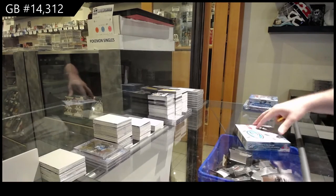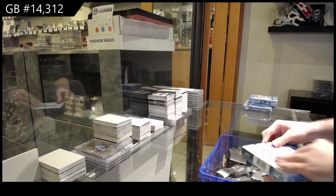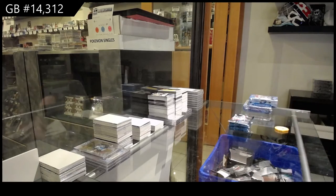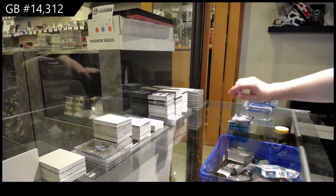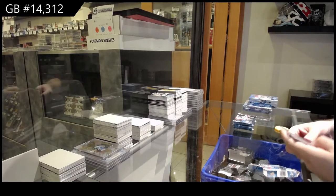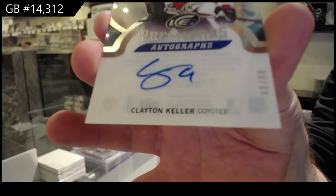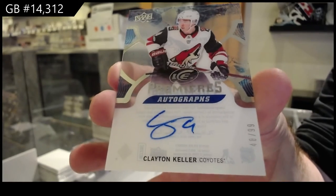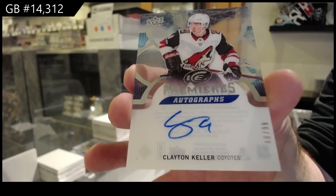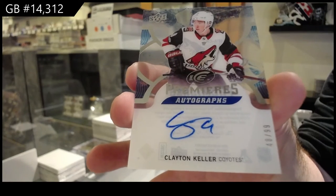Starting off C&C break number 14,312 - ice ice baby. And Couchie's break. Not a bad start - 99 ice rookie auto, Clayton Keller. Coyotes on the board quick. That is sexy.